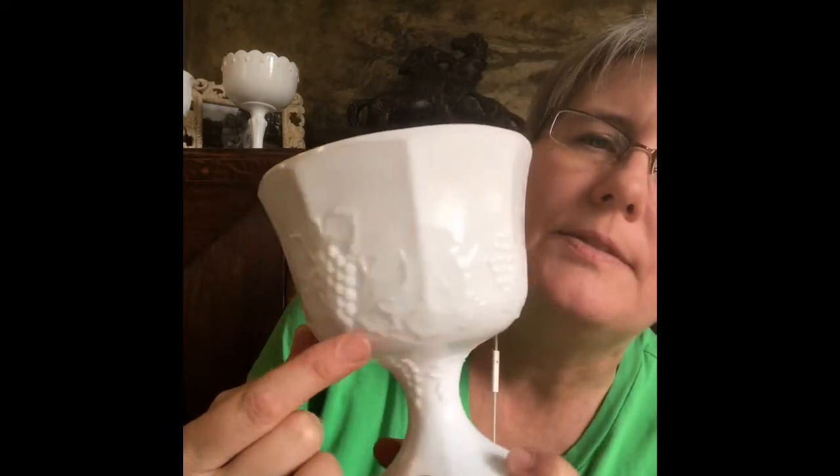I got two of these milk glass pieces with the grapes and leaves design — very pretty. I have a question for you all: sometimes I find milk glass that's a really bright, pure milky white, and other times it's more opaque where you can kind of see through it. Is that still considered milk glass, or is that replica milk glass? Leave me a comment and let me know.